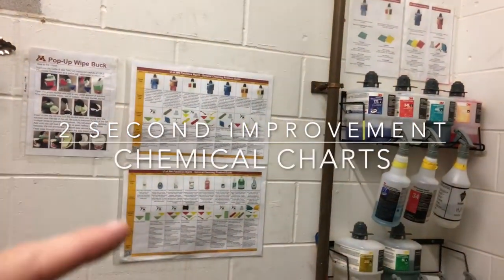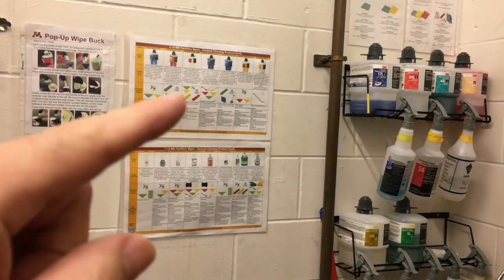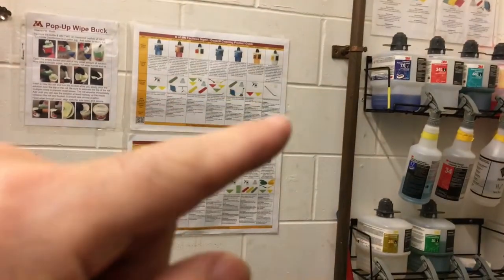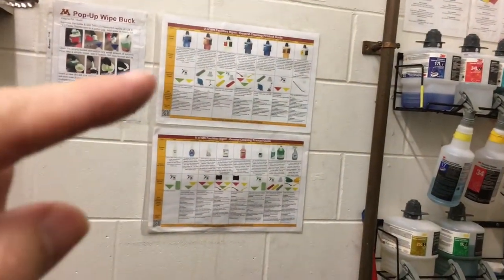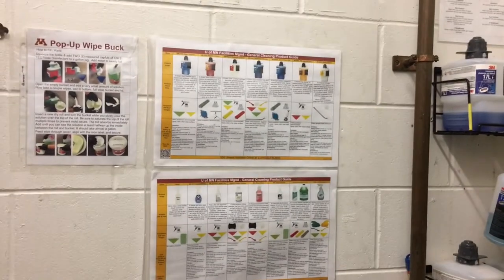We have these charts in our closets that show all the different chemicals we use. It shows you what to use them for, like what kind of surfaces and what kind of material to use them with, and then some safety information. It's a really nice system to have right at your fingertips.